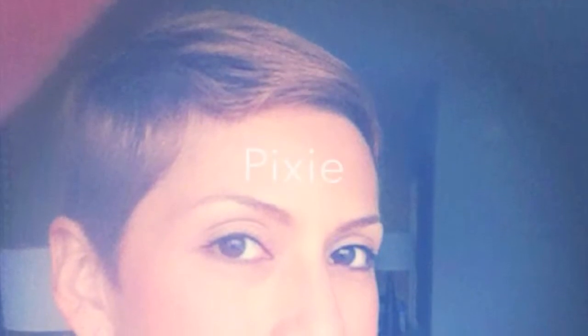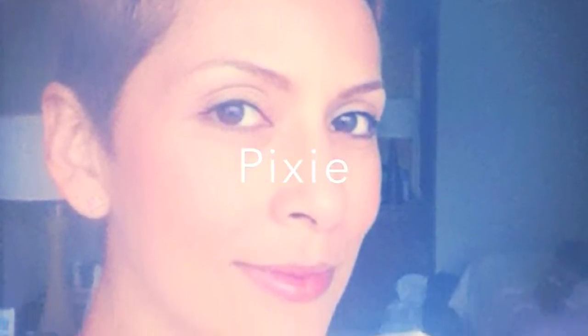My hair is growing — this is four months of not cutting it from a very short pixie cut. If you follow me on Instagram or Facebook you've seen how short it was. Now I'm growing it out, and before I didn't have to worry about any hair products because it was just so short. Now I'm nurturing my hair.